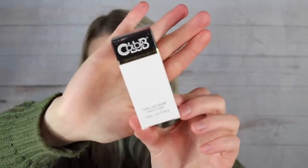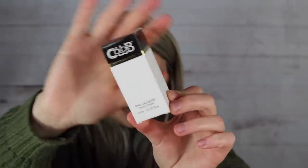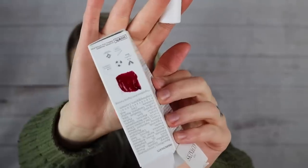Second item is the Color Club nail polish in Rocky Mountain High. IPSY listed it at $8.50 but I found it for $8.95, so they actually undervalued this one. It's a dark, rich vampy red with hints of plum. It looks gorgeous on the swatch — I've never tried Color Club before and I'm curious how it wears.